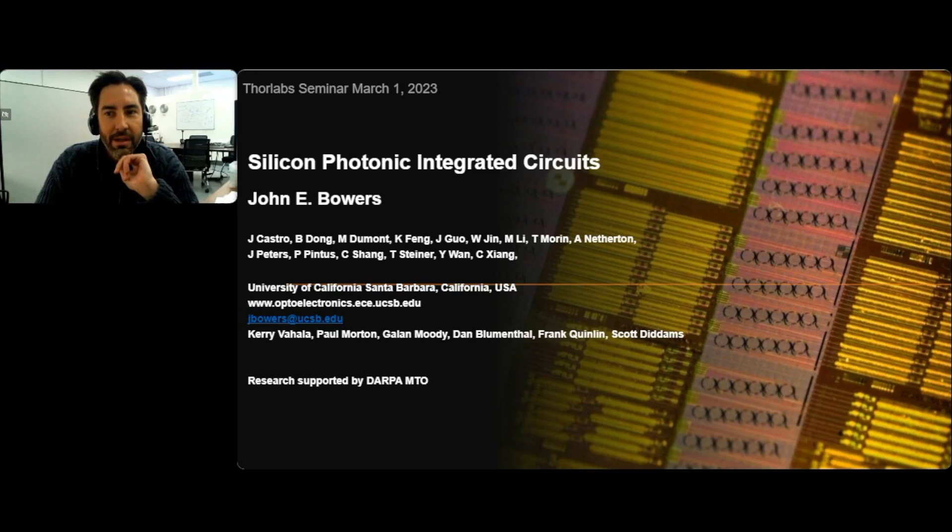Welcome everyone to the next event in our webinar series. This will be a presentation by guest speaker Professor John Bowers on Silicon Photonic Integrated Circuits. My name is Garrett Cole. I'm the technology manager at Thorlabs Crystalline Solutions in Santa Barbara, California. As an alumnus of Professor Bowers' research group, I take great pleasure in moderating today's webinar.